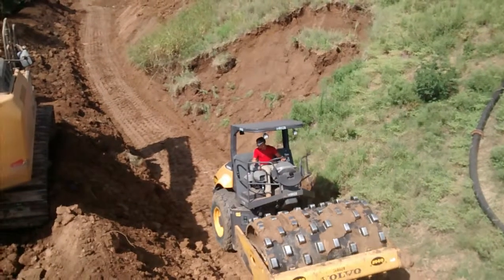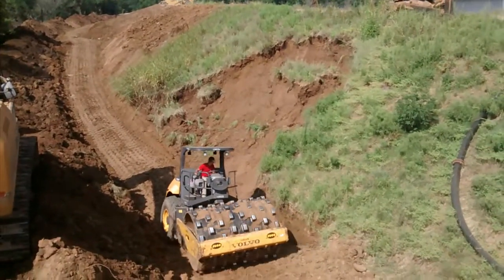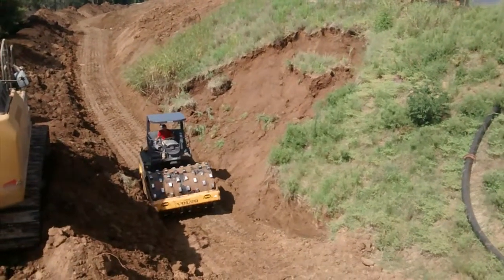And you can see we had a little cave-in right there. That'll have to be repaired. We'll just fill it in with clay and pack it back in.